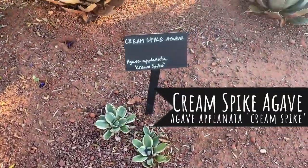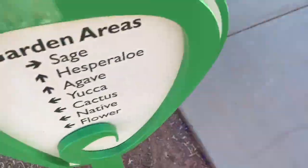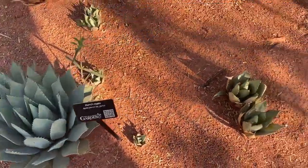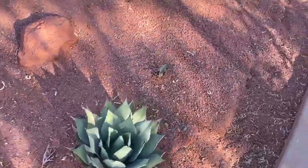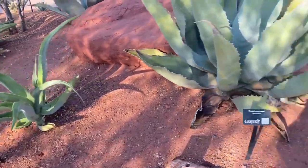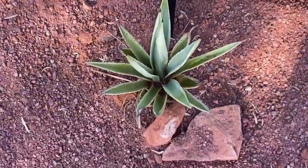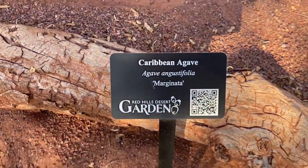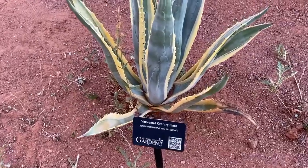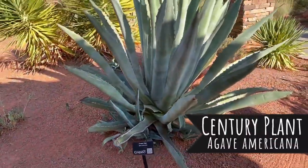This is a cream spike agave. Some more of the Paris agave. Oh, some octopus agave! This one's a Caribbean agave. Some more of the Paris agave, and this is the variegated century plant.